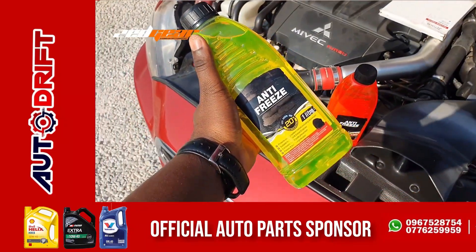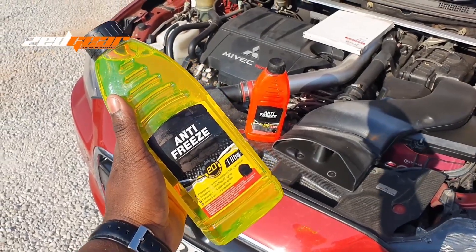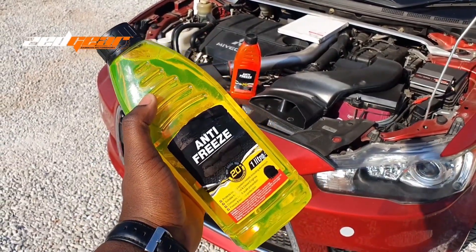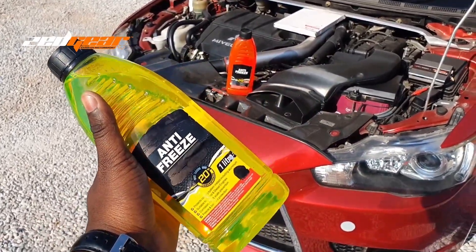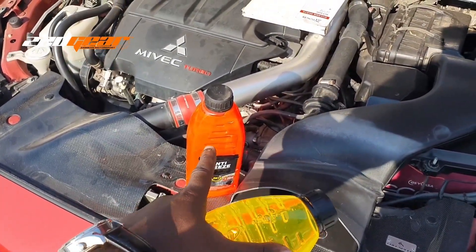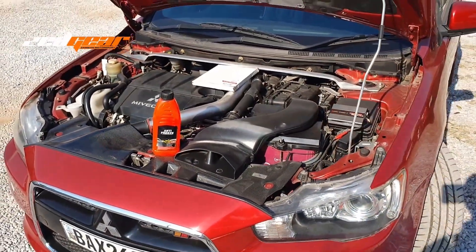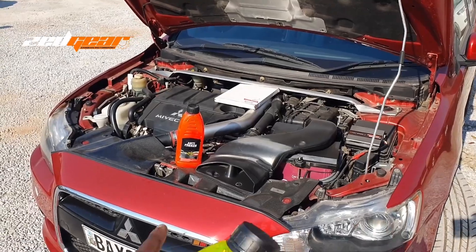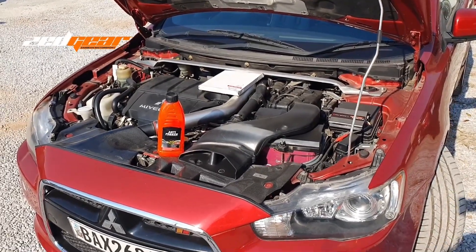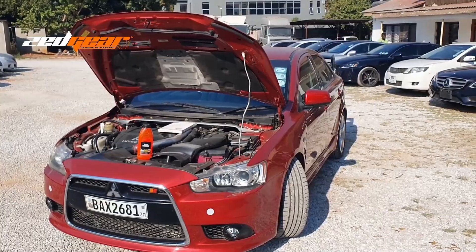Both coolants have different chemicals, so you should never mix them. Mixing causes a chemical imbalance that can lead to corrosion inside your engine and can damage seals and gaskets. If you start with red coolant, always top up with red; if you start with green, always top up with green. If you have a coolant leak and can't find the right coolant, use distilled water to top up temporarily until you can get the correct coolant.